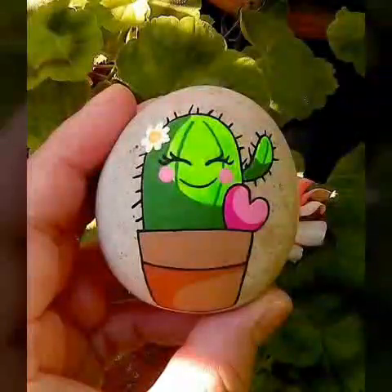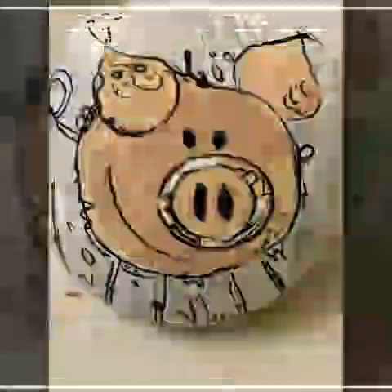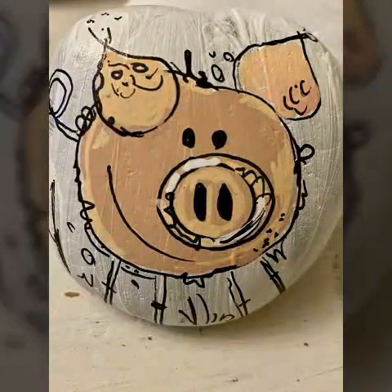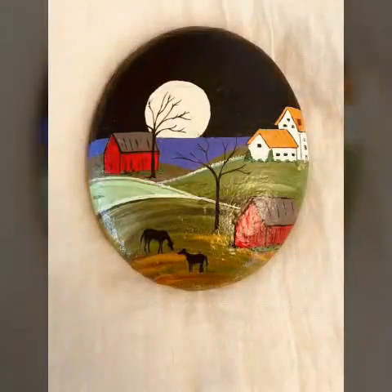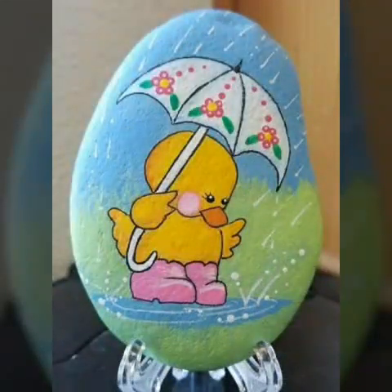You guys have said that my rock paintings are very beautiful and different, and I liked that. Thank you so much for that. This is the best idea for today's video, and I hope you guys will like and share today's video.